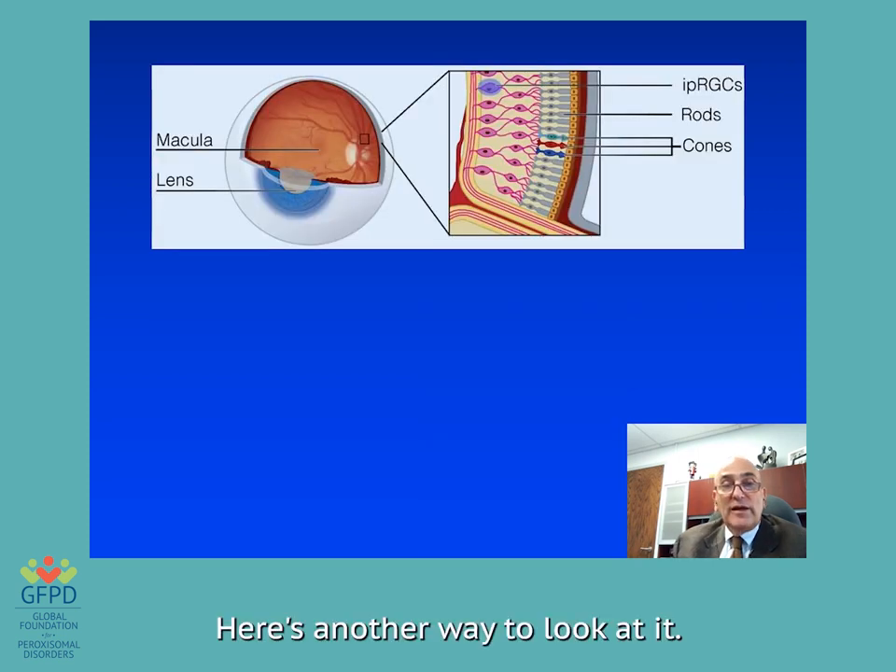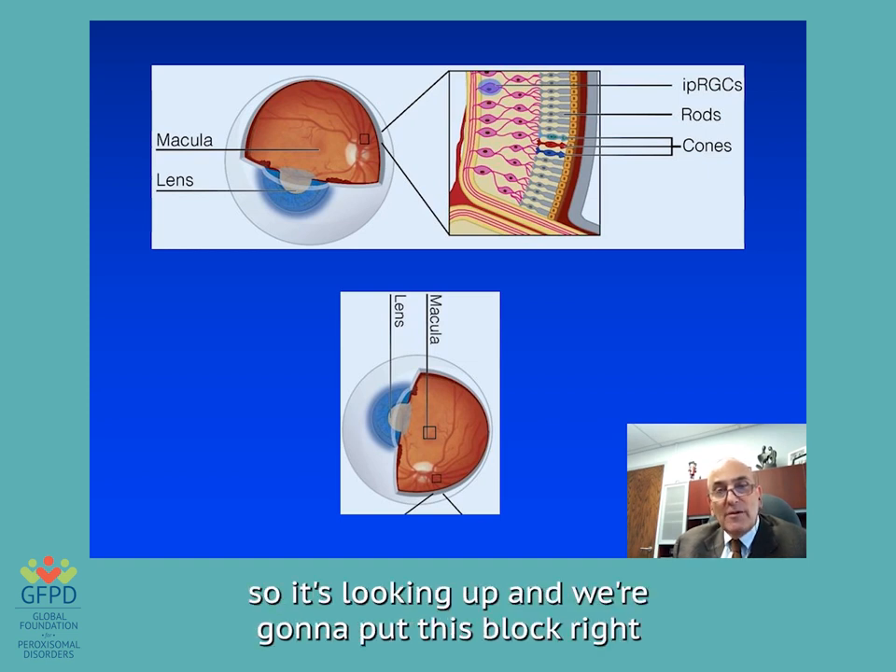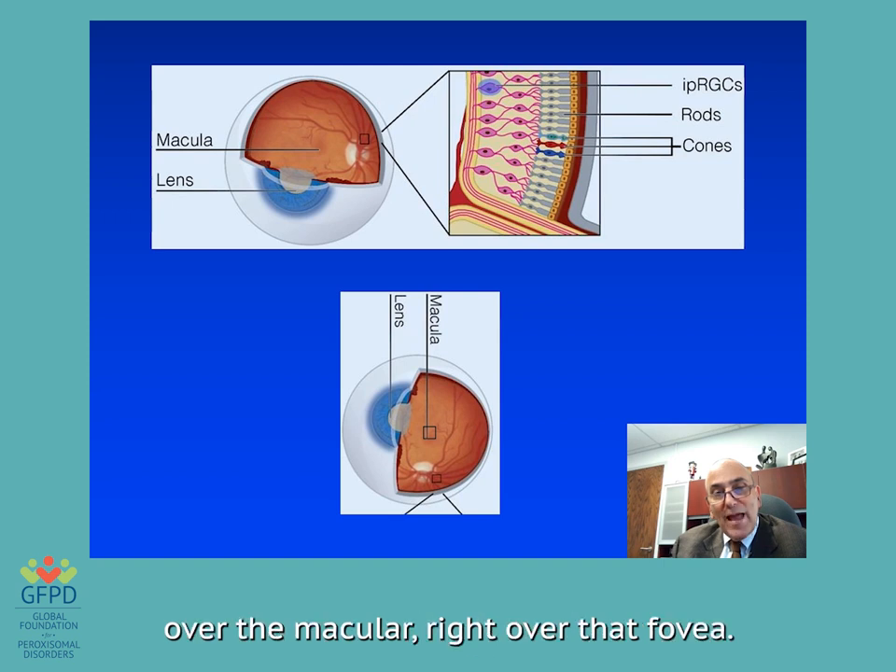Here's our diagram. If we injected a needle underneath the retina, the green stuff is the bunch of viruses in a liquid that would raise up the retina — they would infect the cells of the retina and create a fix for the problem. Here's an eyeball with the retina inside, but the retina is very complicated; it has layers of cells. We're going to look at it turned in this direction, and put this block right over the macula, right over that fovea.